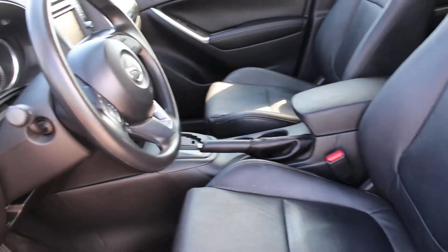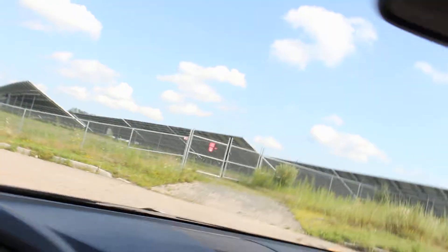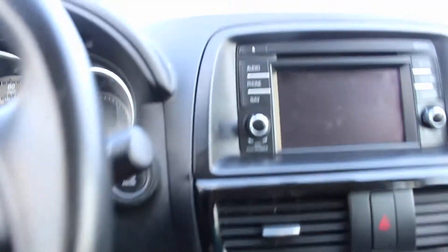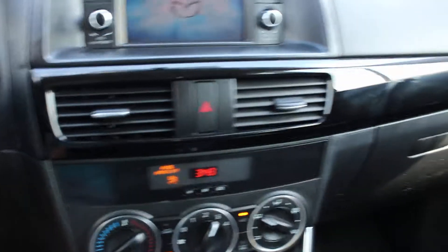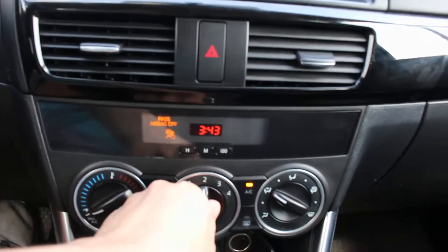Jumping into the interior, you can see the leather seats — it's clean, it's never been smoked in, there are no tears. Let me show you the rear as well. It does have keyless start: you put on the brake and it starts right up. I'm just going to turn the fan down slightly.